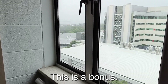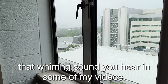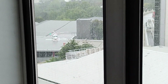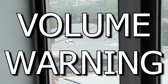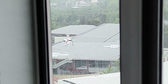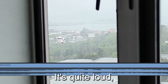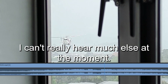This is a bonus. If you guys want to know the source of that whirring sound you hear in some of my videos — I've mentioned it's a helicopter — there is said helicopter, right outside. It's quite loud, as you can probably hear. I can't really hear much else at the moment.